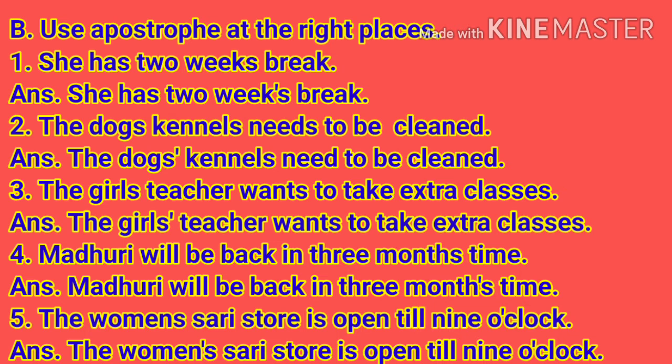Number 2: The dog's kennels need to be cleaned. Answer: The dogs' kennels need to be cleaned. Here the apostrophe is after S in dogs.